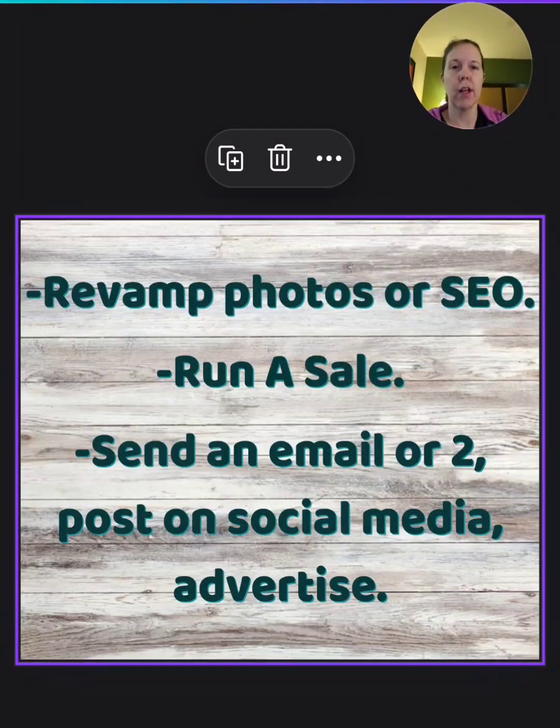Same thing with social media — you can advertise that you're running a sale, advertise new products you just listed, or something fun like a giveaway, anything to create excitement and get more eyes on your shop. You can also advertise, but I don't recommend it on items that haven't sold in the past. You want to be careful about spending a bunch of money during a slow season. Putting a few dollars towards advertising just to experiment — that's more what I mean.